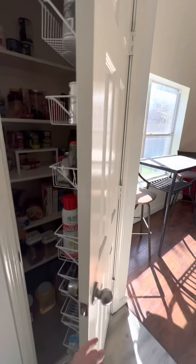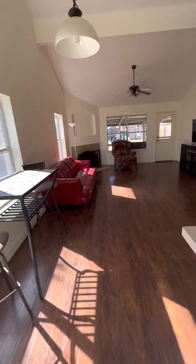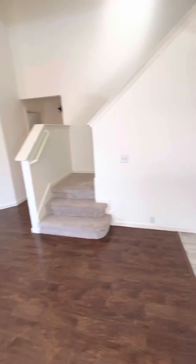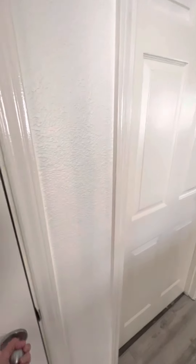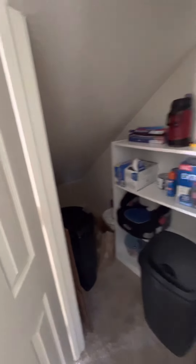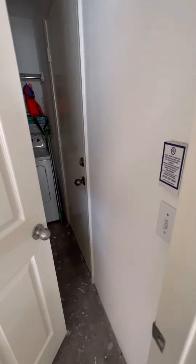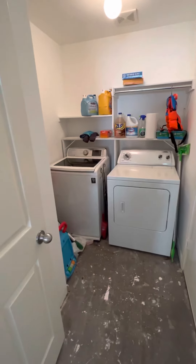There's a pantry, a storage closet, a washer and laundry room, and then a door to the garage. It's dark in here.